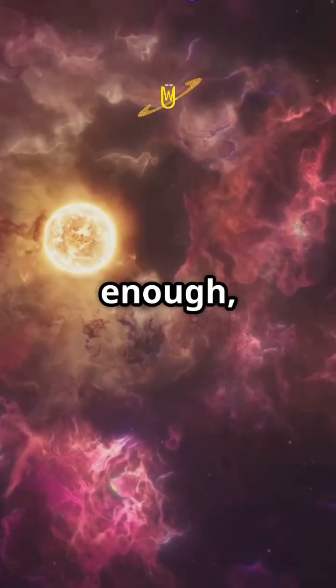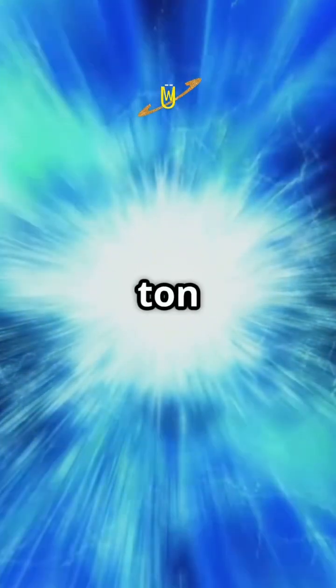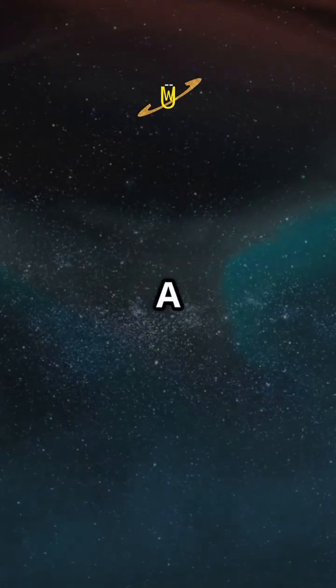When the core gets hot enough, nuclear fusion kicks in. That's when hydrogen atoms smash together to form helium, releasing a ton of energy. Boom — a star is born.